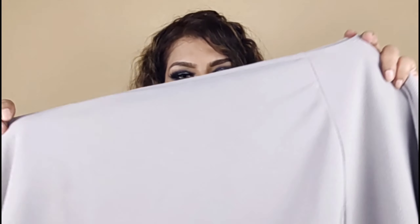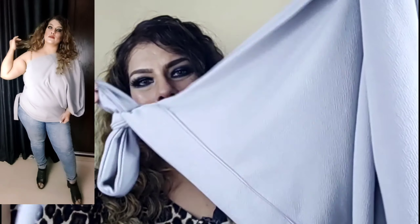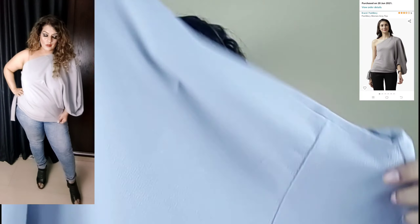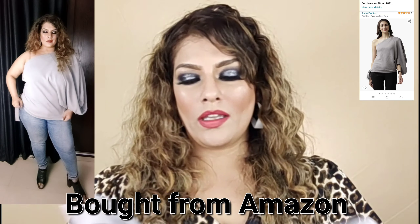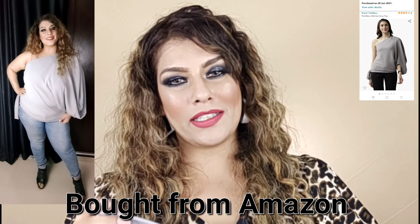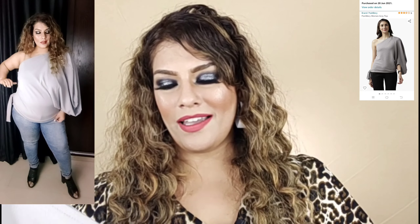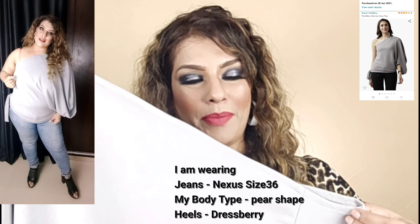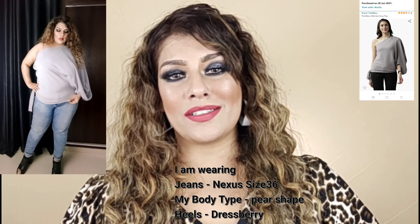The first top is this asymmetrical top — one shoulder is off. I picked this from Amazon; it is the Poshberry brand. The MRP is 500 rupees — I purchased it at exactly that price. I will give you the link. It also came in black, which was very good. If you are going on a date — day date or night date — you can wear it with accessories, jeans, or trousers and it will look good.